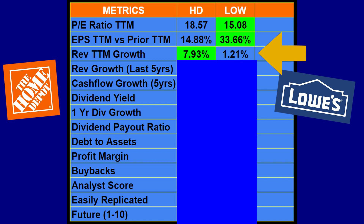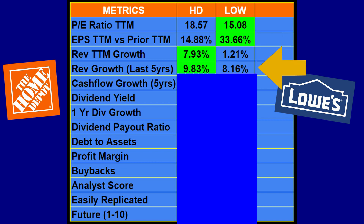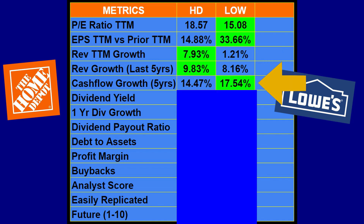On revenue growth over the trailing 12 months, Home Depot takes it at 7.93 percent versus Lowe's at 1.21 percent. Over five years, Home Depot still leads at 9.83 percent revenue growth versus Lowe's 8.16 percent. Revenue growth is important and Home Depot is doing things right there. For cash flow growth over five years, Home Depot grew 14.47 percent, but Lowe's is slightly higher at 17.54 percent, so Lowe's takes that category.